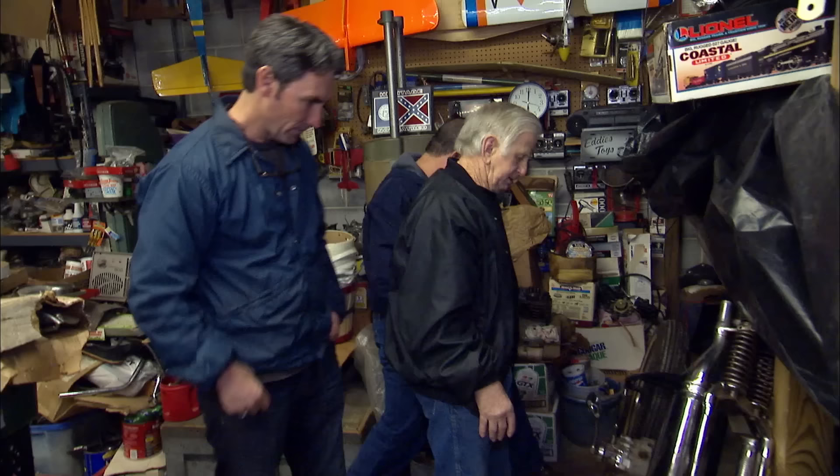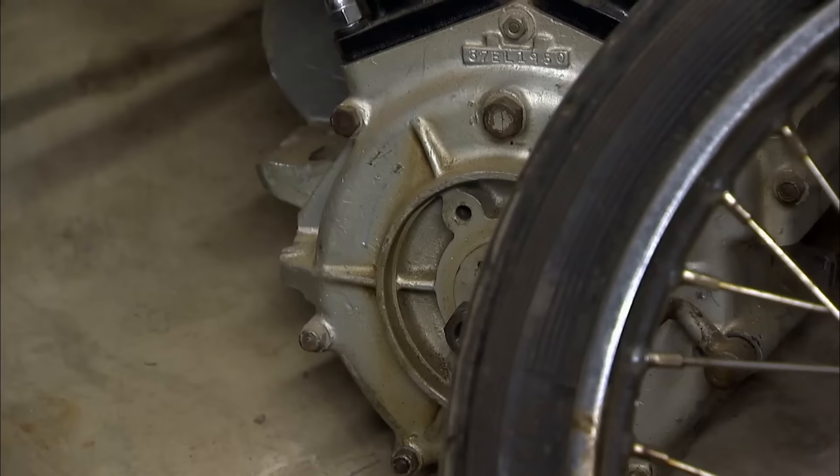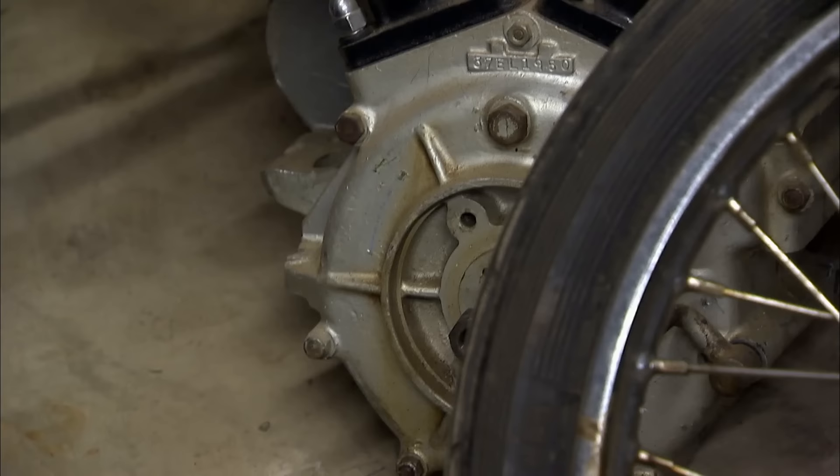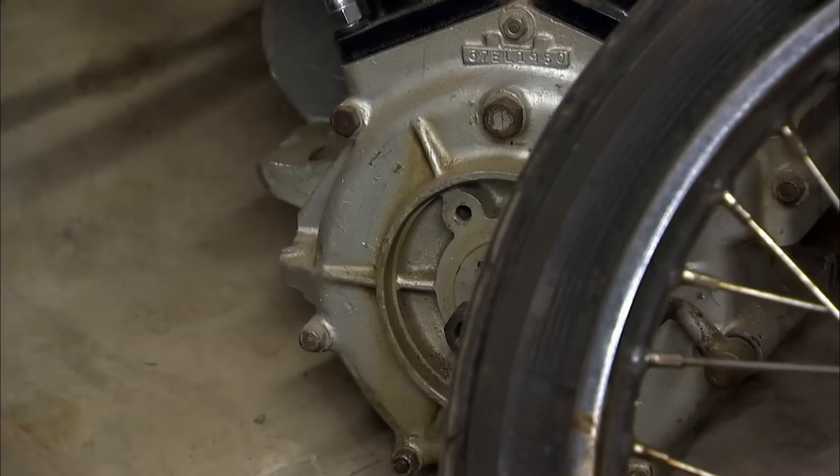What are you looking to get out of this, Eddie? Or is this something you'd even sell? I know it sounds crazy. It'd take five, maybe. Five grand to get all this here? Yeah. Would you sell just the motor? I'm not really seeing any value in the chassis, but this motor is worth fighting for. I love the motor. If you were to separate it and just sell the motor, I'd be interested in it for three grand.